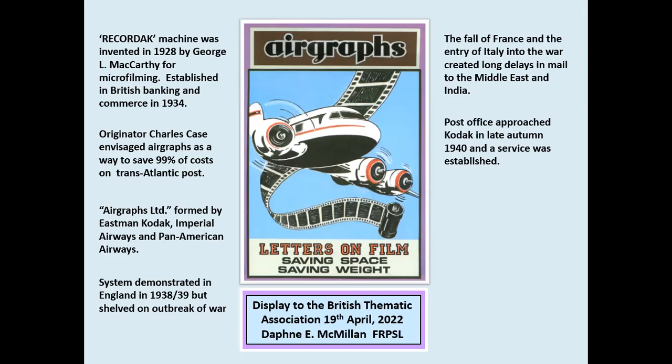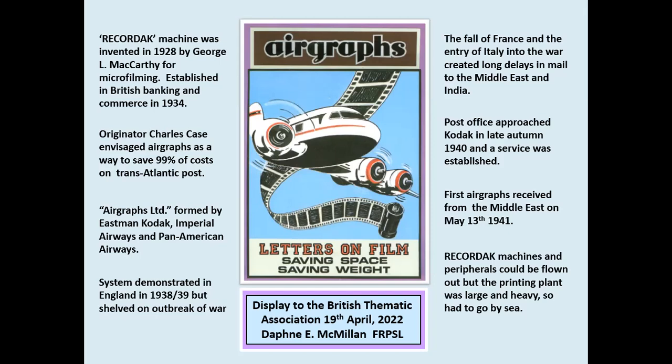The first airgraphs were received in London from the Middle East through Cairo on the 13th of May 1941. Why didn't the service start from London? It was simply a question of logistics. The microfilming machines could be sent out by air, but the processing and printing plants were so large and heavy that they had to go by sea. The first acceptance date for mail from London to Cairo was August the 15th.